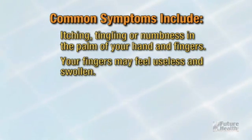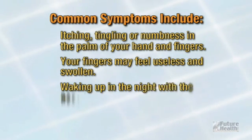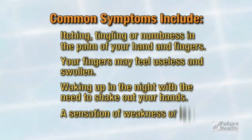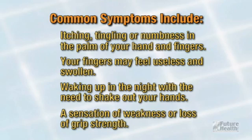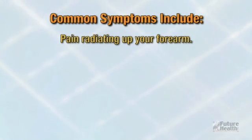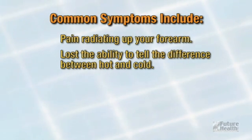Your fingers may feel useless and swollen even though little or no swelling is apparent. Waking up at night with the need to shake out your hands from them falling asleep, a sensation of weakness or loss of grip strength, and pain radiating up your forearm.